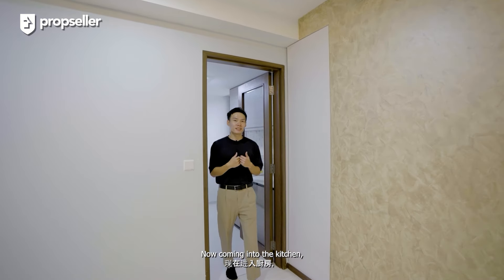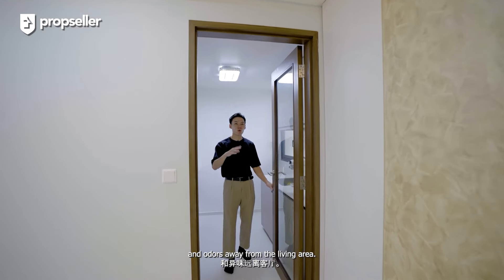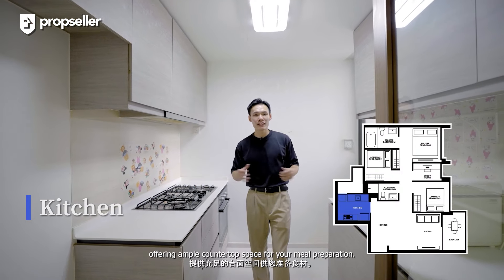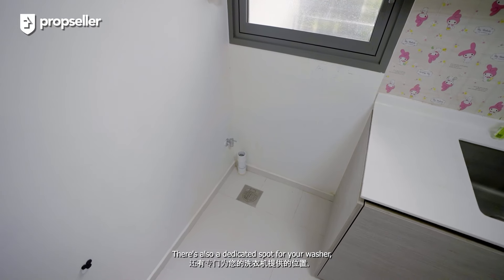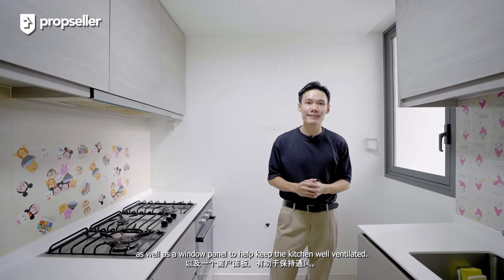Now coming into the kitchen, it can be fully enclosed to help keep the smoke and odors away from the living area. The kitchen features a double wall design, offering ample countertop space for your meal preparation. There's plenty of room in here for you to move around, a dedicated spot for your washer, as well as a window panel to help keep the kitchen well ventilated.